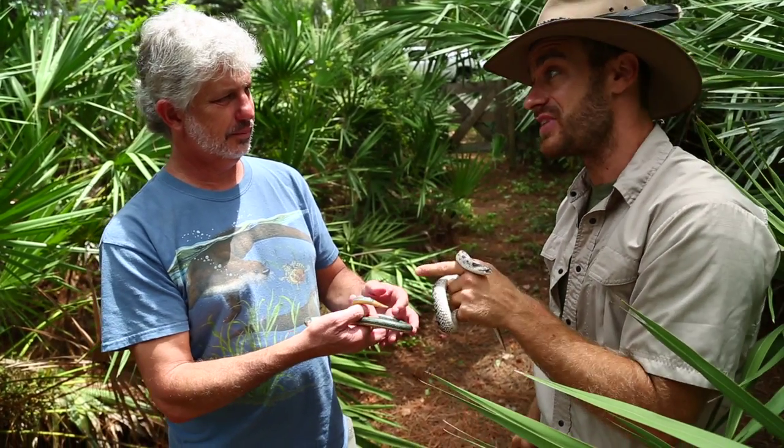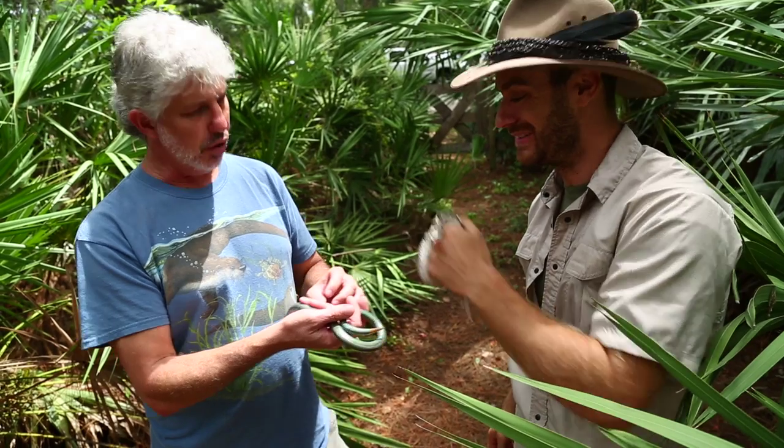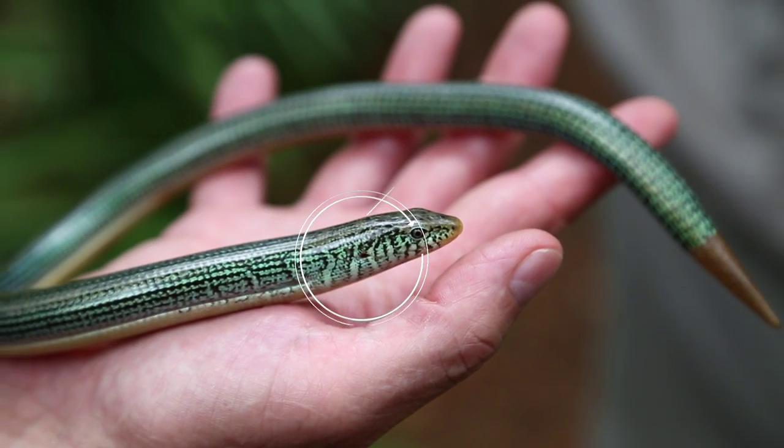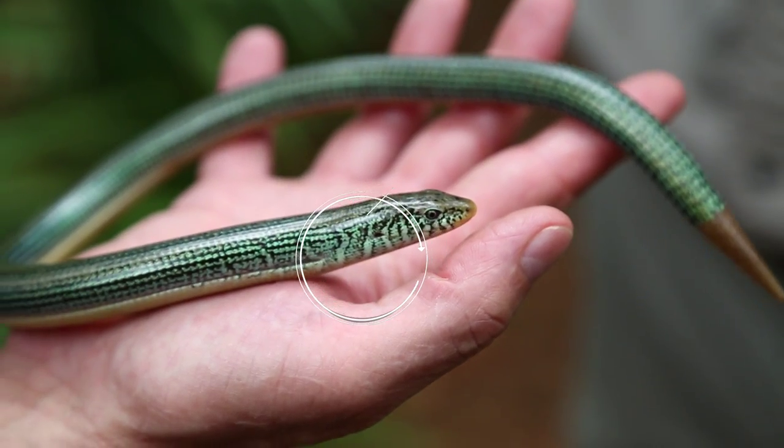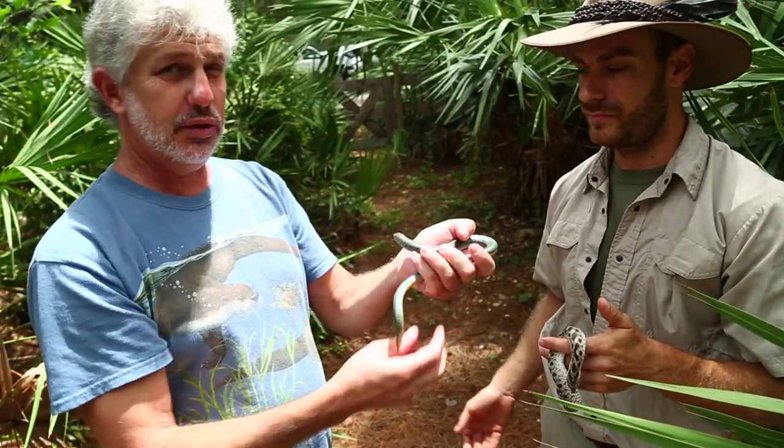There's something else that lizards have that snakes don't, and that is ear openings. If you take a look very, very closely, there's a little dot there. That little dot happens to be his ear opening. So lizards have ear openings; snakes do not.